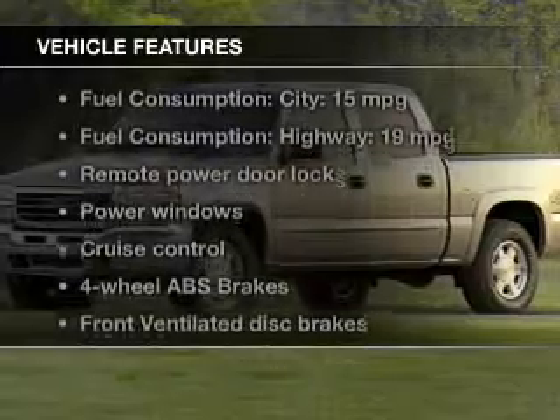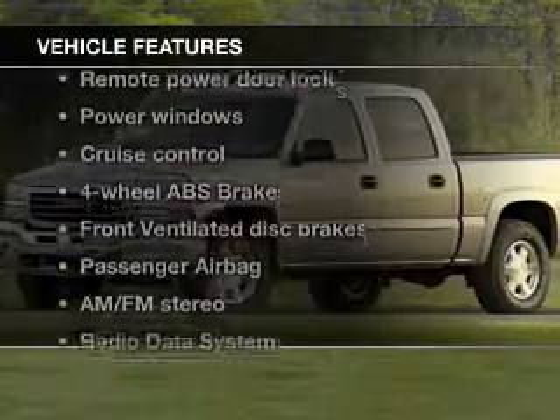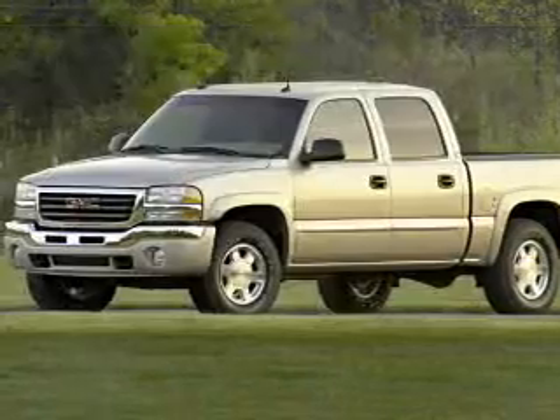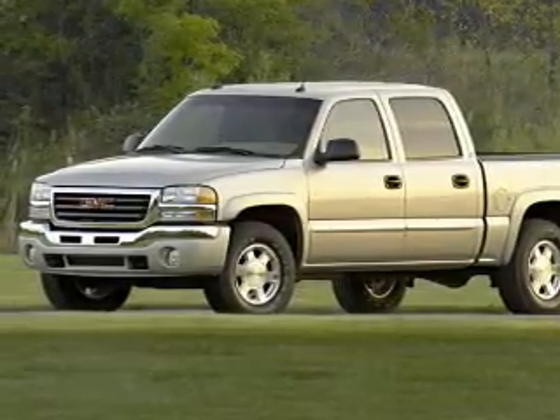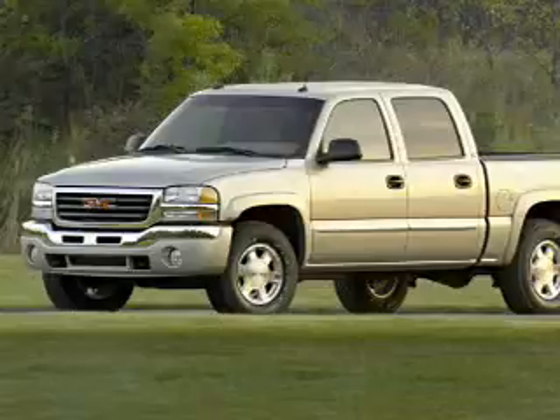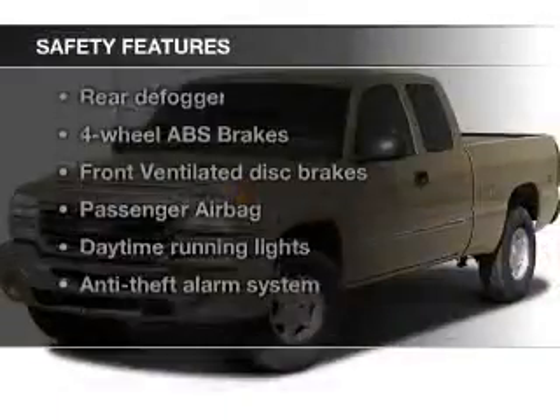And with these notable features, you won't want to miss out on the opportunity to own this amazing ride: power door locks, power windows, cruise control, an AM-FM stereo, a satellite radio, an alarm system, and power steering.